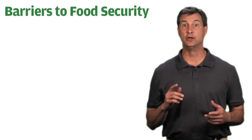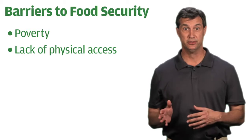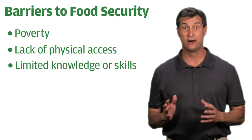As we've discussed, barriers to food security include poverty, lack of physical access to nutritious food, and limited knowledge and skills necessary to grow or prepare healthy food.